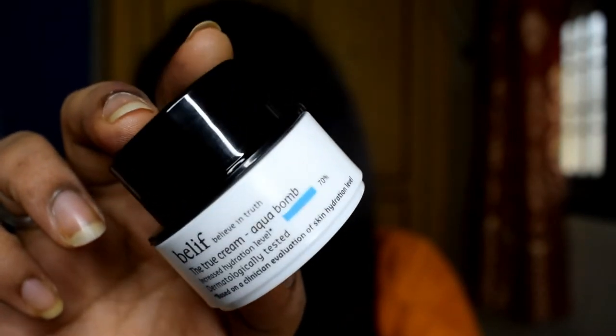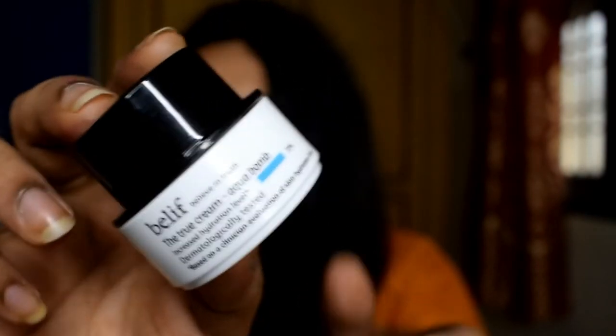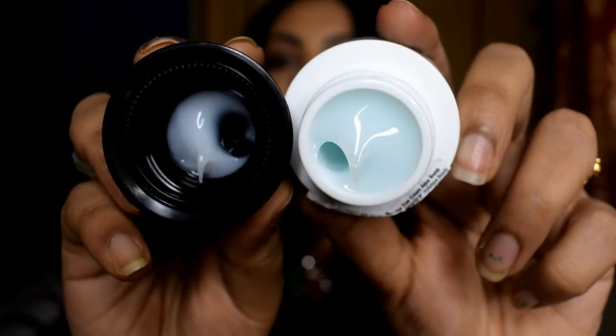One of the samples I received is 10 ml of the same Belif Numero 10 Essence, and the other is 10 ml of the Belif Aqua Bomb — which is a holy grail product for many people. I initially thought it was gimmicky and went for the Numero Essence instead, but now I think I could have bought the Aqua Bomb because it has a beautiful balmy consistency that hydrates your skin and locks that hydration in at the same time.